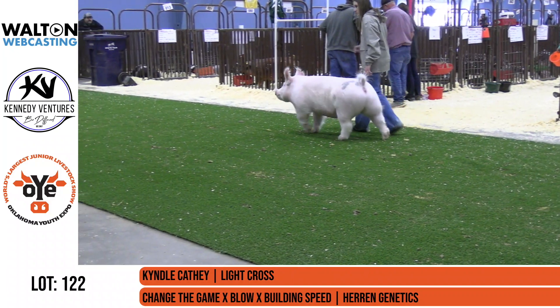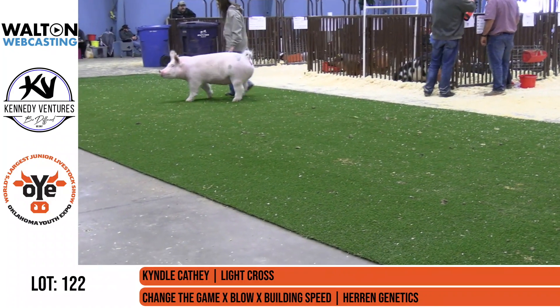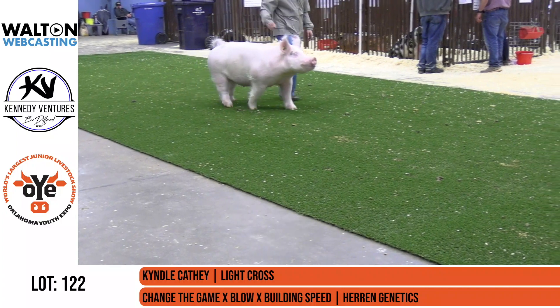I know a lot of times it makes it difficult when you're the breeder behind one of these, but truly a remarkable female right here. In terms of just studying, he's been talking about the boar himself and what Change the Game has done, and this one just exemplifies that.